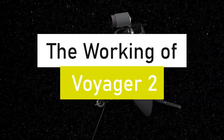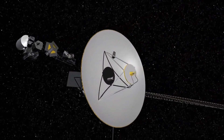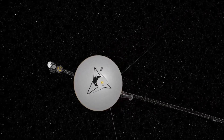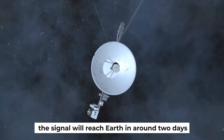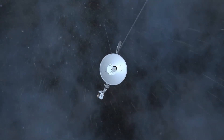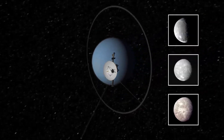NASA said the Voyager always keeps an antenna trained on Earth. Another similar antenna is responsible for collecting data from outer space, while this one relays information back to Earth. The gathered information from the Voyager is transformed into radio signals and sent back to the surface. From the current location of the Voyager in orbit, the signal will reach Earth in around two days. NASA takes the radio transmissions and converts them into numerical sequences so that scientists may analyze them.